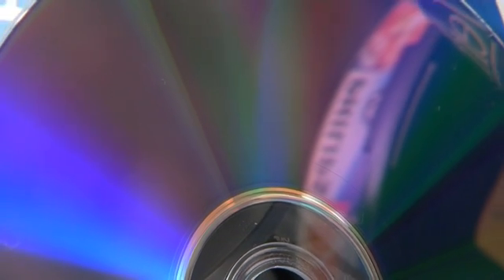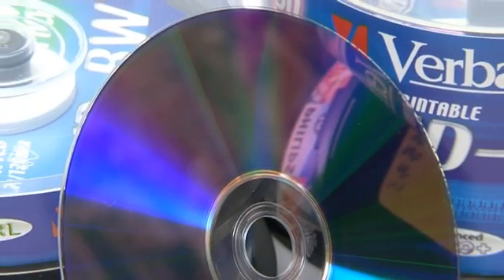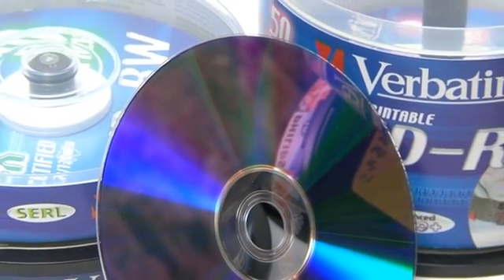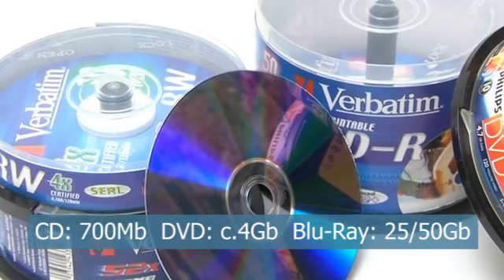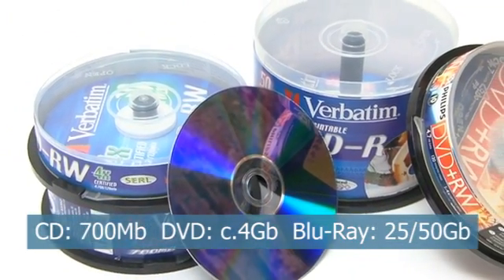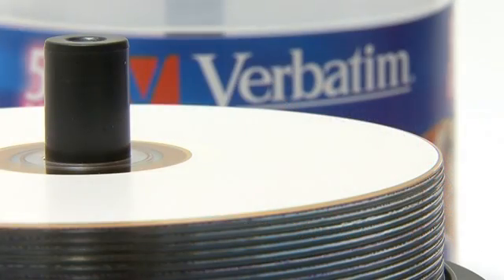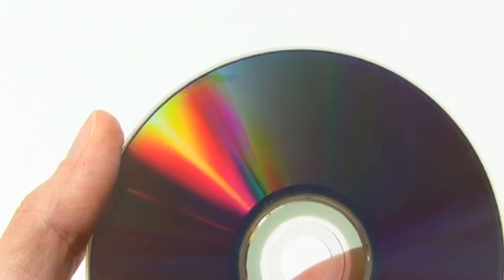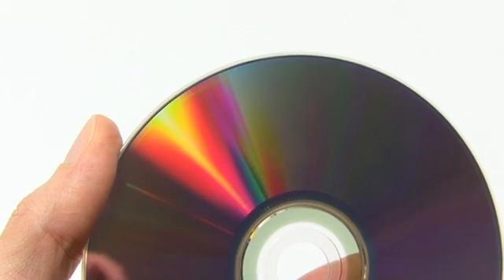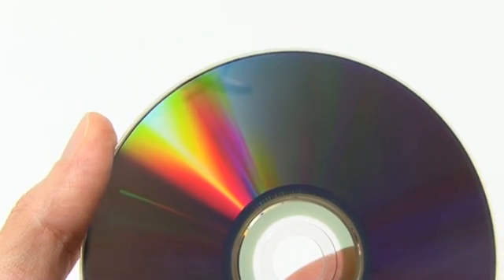Optical disks offer an alternative storage solution. However, whilst low in cost, CDs and DVDs are limited in their capacity. Blu-ray disks have a relatively high cost per gigabyte, and all optical media are fairly slow. The long-term storage properties of optical media are also far from proven, with disks sometimes being unreadable after just a few years. Optical media should therefore not be used as a sole means of data storage.